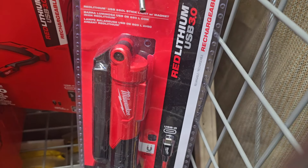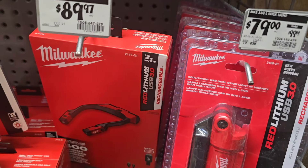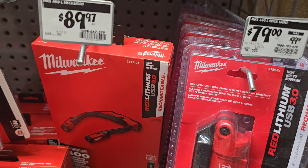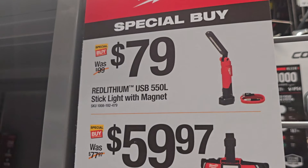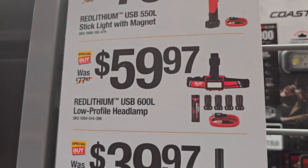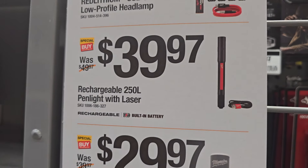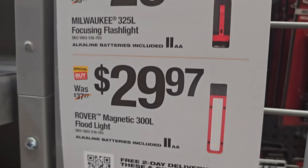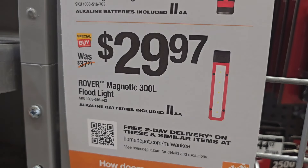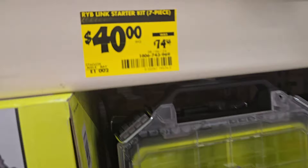This one's $79.99 down from $99 — it's on sale. It's a mechanic's light, a foldable light with magnets. It's a special buy. Also 450-lumen stick lights with a magnet, $59.97 for the USB 600-lumen light, $39.97 for the 250-lumen pen lights, $29.97 for the flashlight, and $29.97 for the magnetic 300-lumen light.